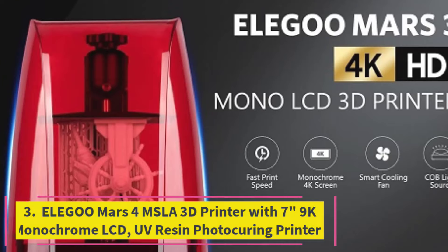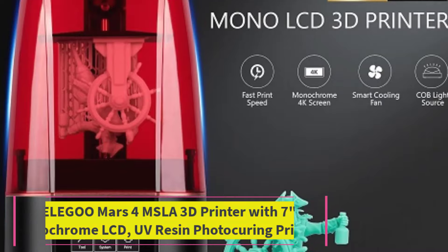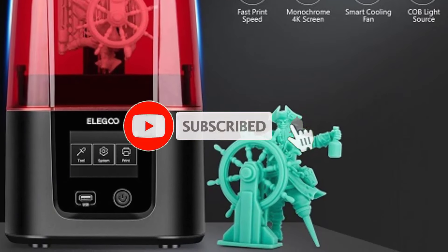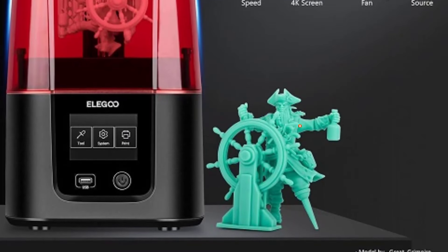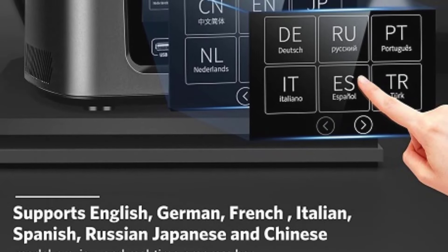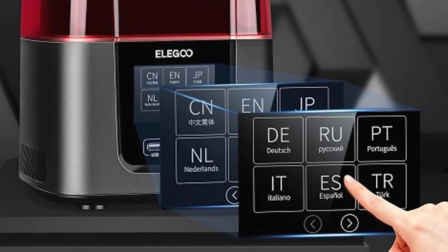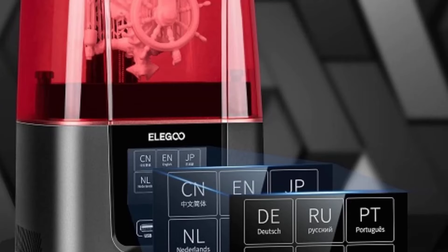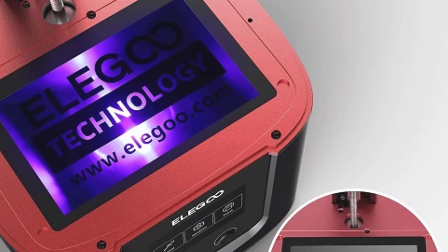Top 3: Elegoo Mars 4 MSLA 3D Printer with 7-inch 9K Monochrome LCD UV Resin Photo Curing Printer. The Elegoo Mars 4 is a high-performance resin printer designed to deliver exceptional detail and versatility. Featuring a 7-inch 9K Monochrome LCD, this printer provides sharp and vibrant image resolution, capturing intricate details with precision. The Mars 4 utilizes UV resin photo curing technology, which ensures excellent print quality and reliability.